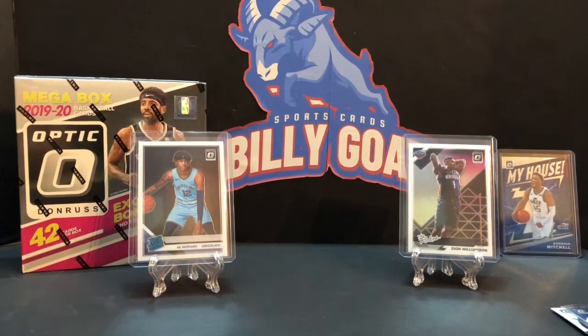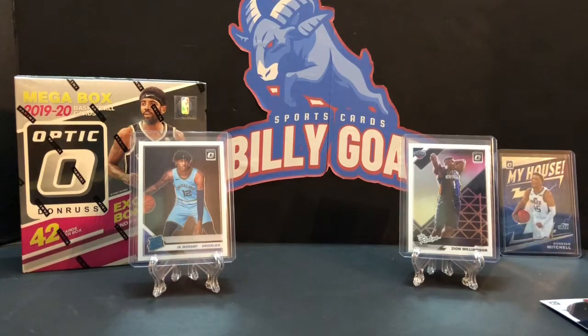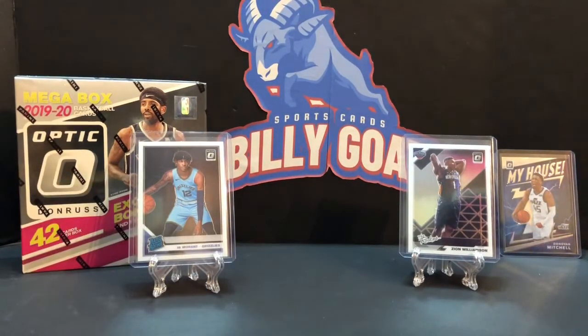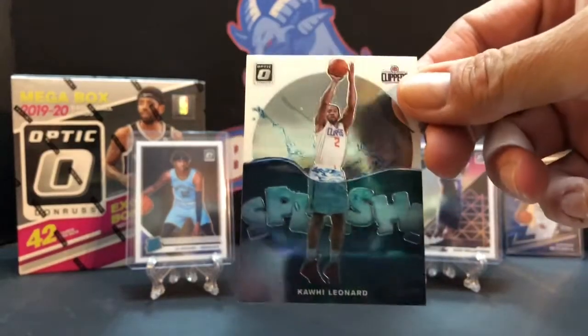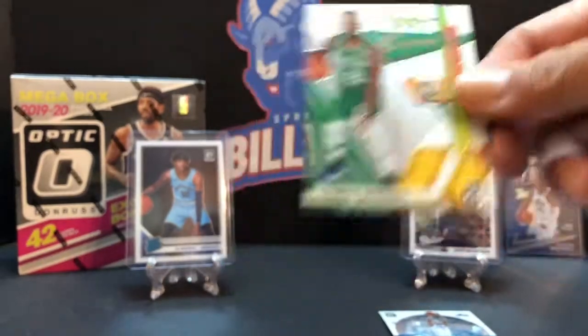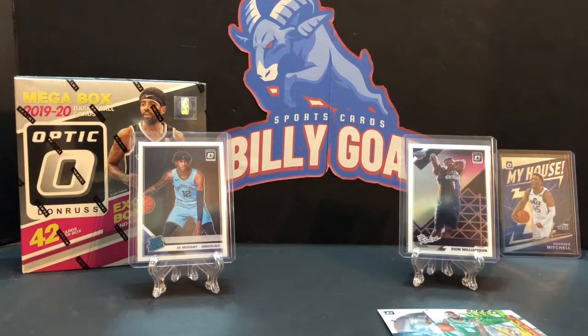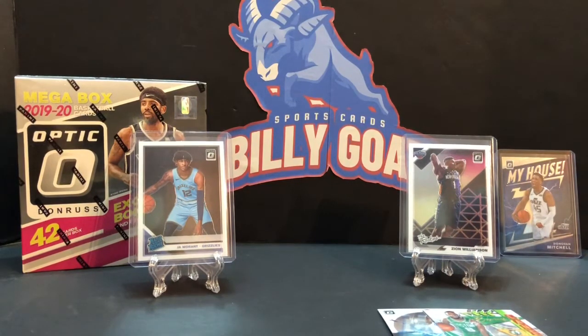Thanks a lot guys for tuning in and watching. Get your comments in down below for the giveaway — we almost got out of here without thinking about that! We gotta have something to give away. Alright, so we'll give away this Kawhi Leonard splash, and then we'll throw in this Kemba Walker.